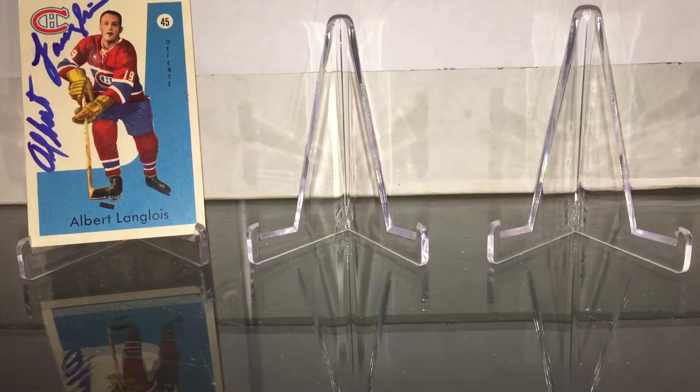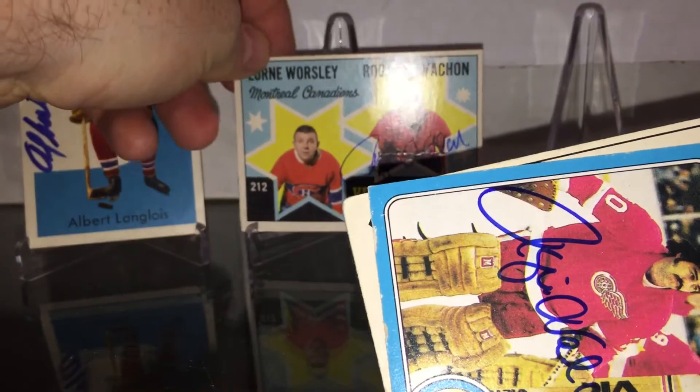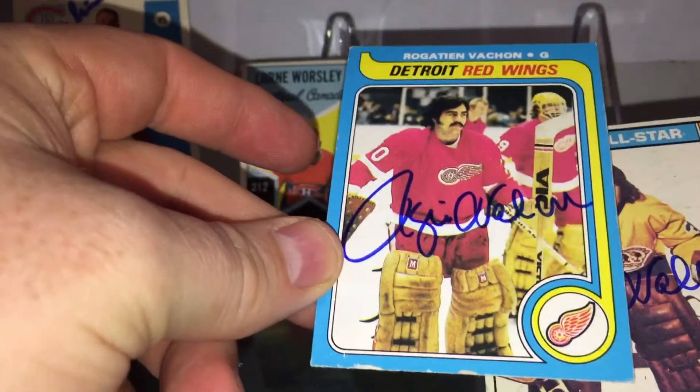Next, Hall of Fame return — three of three from Rogie Vachon, signed in thin blue. Gonna give that one a stand. I like that card with the Gumper. This one looks really sharp — so nice return there.